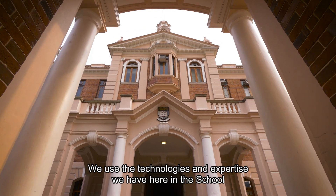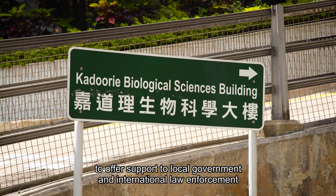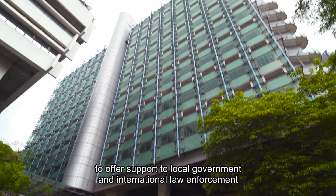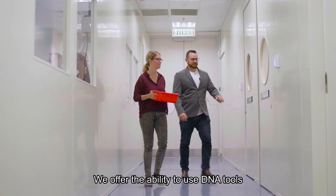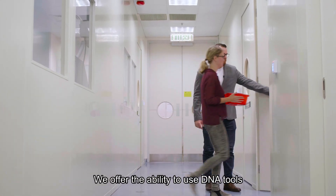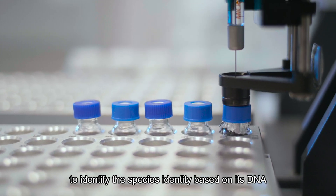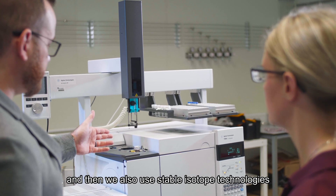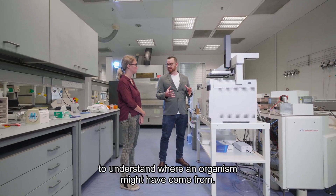We use the technologies and expertise that we have here in the school to offer support to local government and international law enforcement to combat that serious problem. We offer the ability to use DNA tools to identify the species identity based on its DNA, and we also use stable isotope technologies to understand where an organism might have come from.